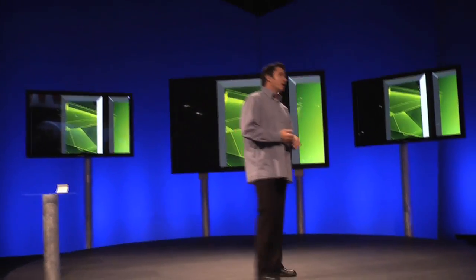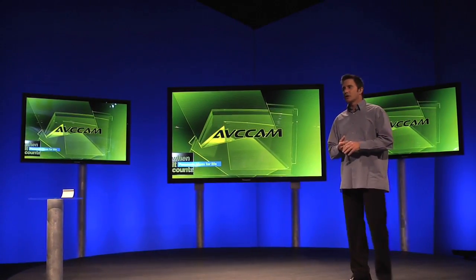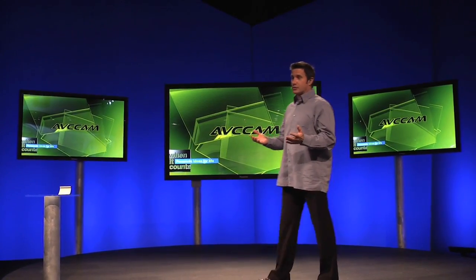I want to talk to you about AVC Cam, Panasonic's professional implementation of AVC HD. AVC Cam is the next generation, highly affordable HD video system that's as easy to use as your digital camera.